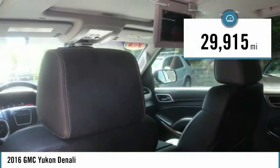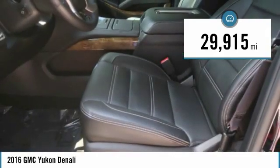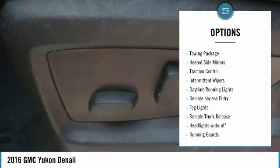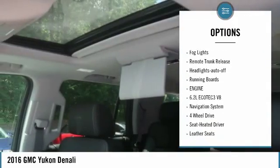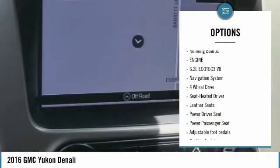This vehicle has less than 30,000 miles. Here are some of this vehicle's great options: towing package, heated side mirrors, traction control, intermittent wipers, and daytime running lights.